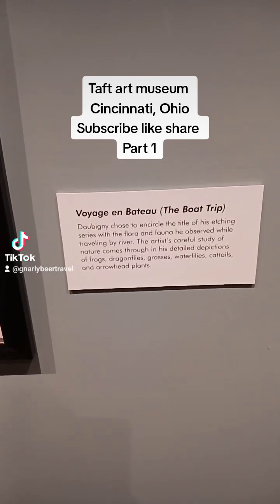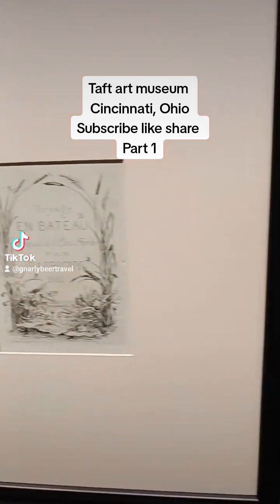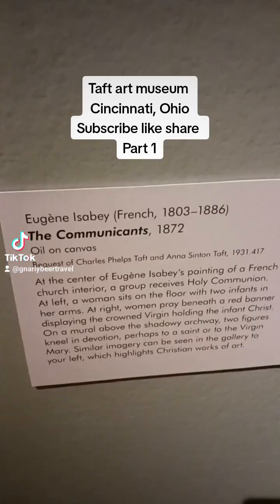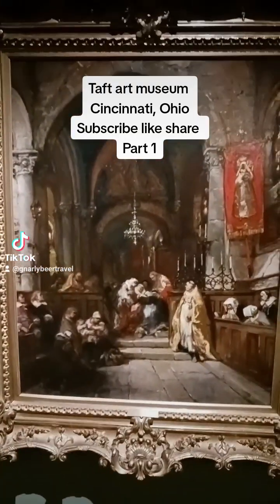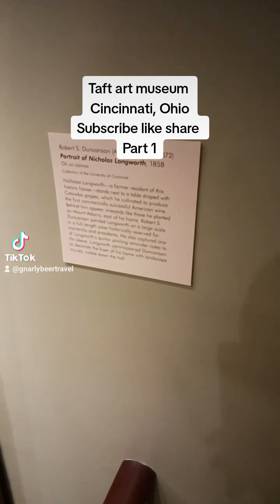The next portrait is depicting the boat trip. This depicts the Communicants by Eugène Isabey. Portrait of Nicholas Longworth.